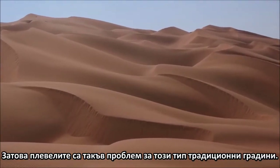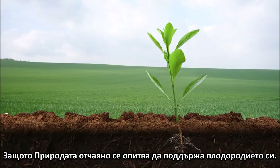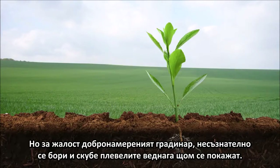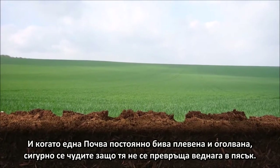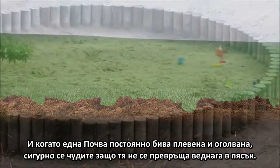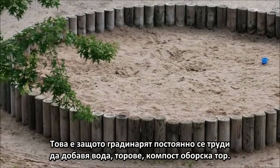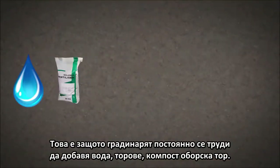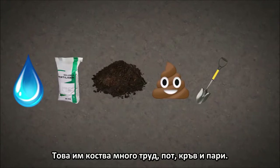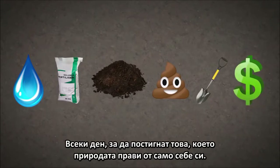That's why weeds are such a problem for traditional gardens — because nature is desperately trying to maintain its fertility. But unfortunately, the well-intentioned gardener unknowingly fights it at every turn by plucking the weeds as quickly as they can sprout. So with all the exposed soil and constant weeding, you may be wondering why a traditional tilled garden doesn't immediately become a sandbox. Well, it's because the gardener constantly toils to add water, fertilizer, compost, and manure. They dig up the soil every spring and fall in order to aerate it and add amendments. They spend their blood, sweat, tears, and dollars every day just to maintain what nature does, well, naturally.